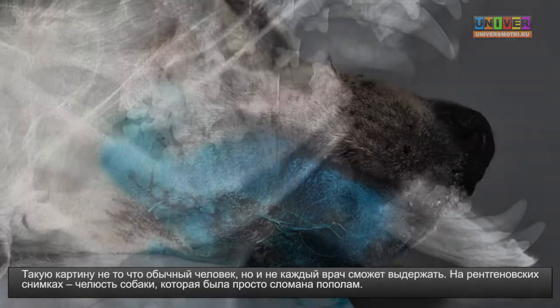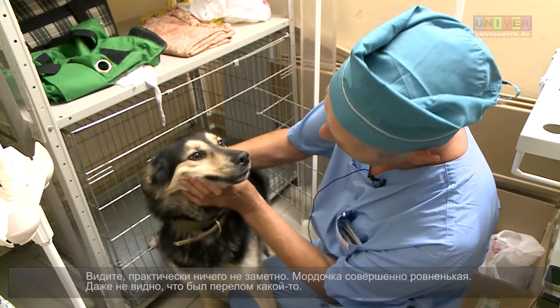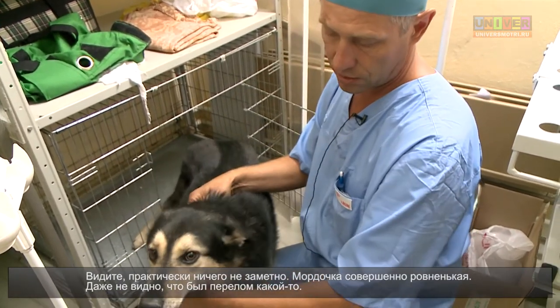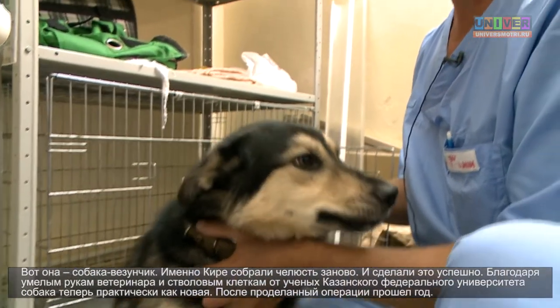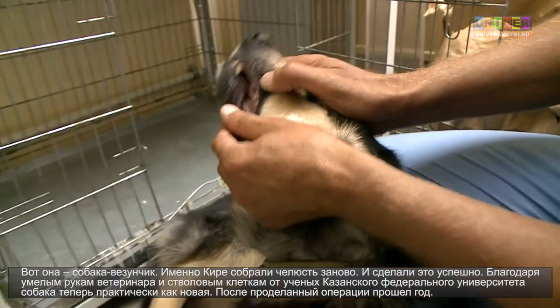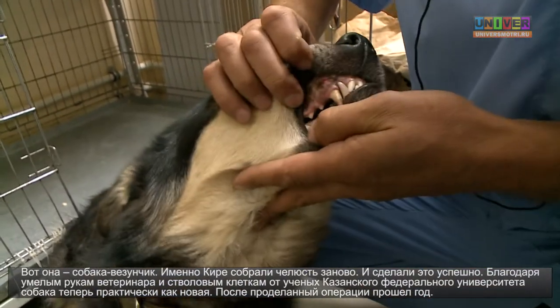On the radiographs the dog's jaw was broken into two halves. You see, now almost nothing is visible — the muzzle is completely smooth. It doesn't even look like it was broken. Here is a lucky dog. It's Kira. Her jaw was assembled again, and they did it successfully, thanks to the skillful hands of veterinary doctors and stem cells from scientists of Kazan Federal University.